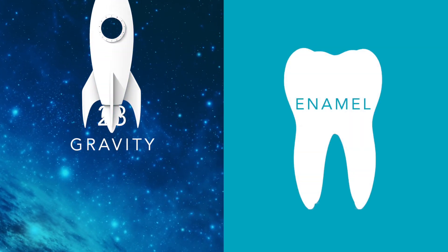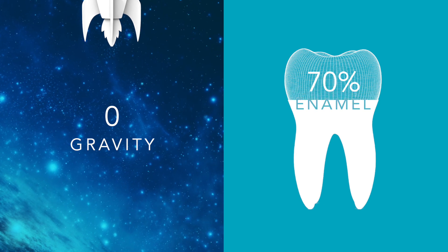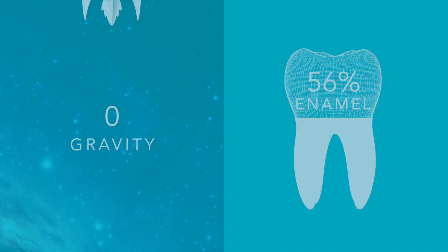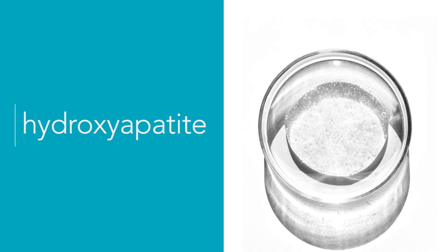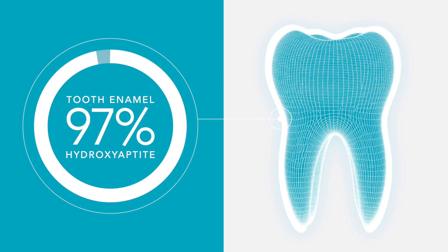When NASA scientists realized that zero-gravity missions demineralize astronauts' teeth, they began to look for a solution. Their research led them to hydroxyapatite — a naturally occurring mineral that makes up 97% of tooth enamel.